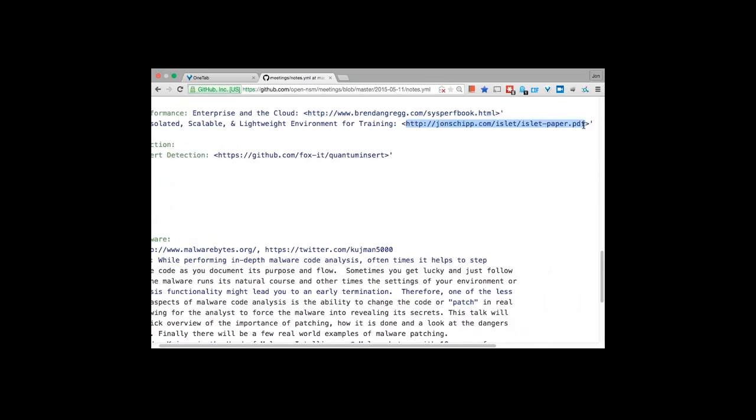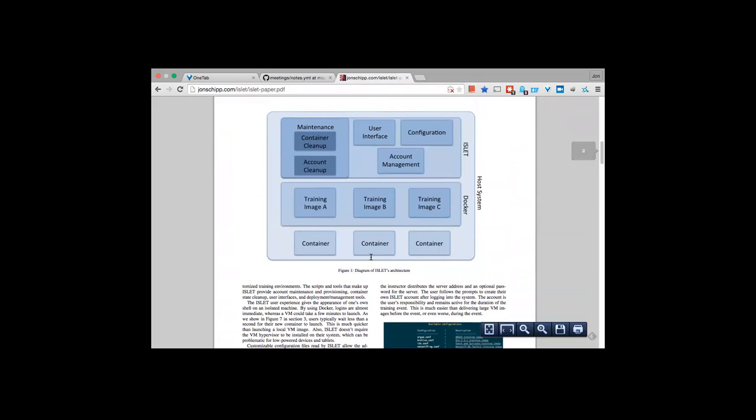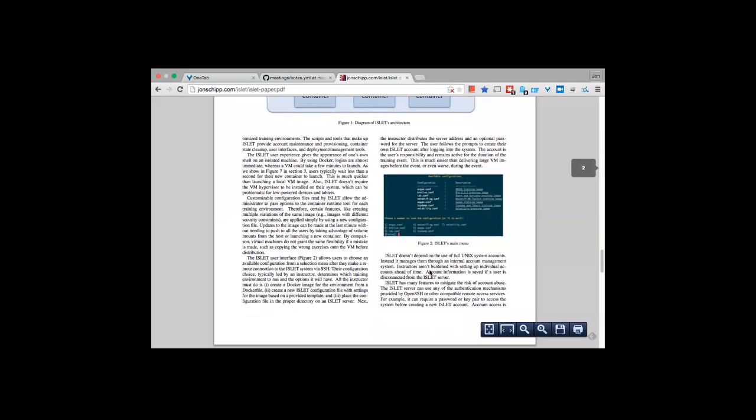ISLET has been used at the University of Illinois, FlowCon, and other places for training — including Bro training. The architecture involves a host system with Docker training images. As a practical example, for a C training course for the Linux user group on campus, they created a new Docker image with GCC and a few libraries installed, and had a training environment up and running within five minutes. Performance metrics show the cost of virtual machines per user is higher than containers.